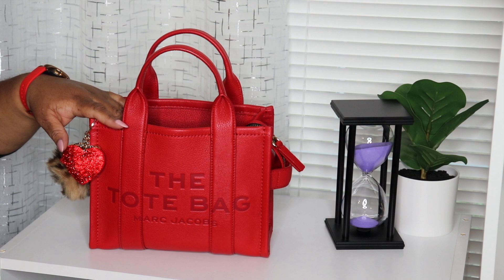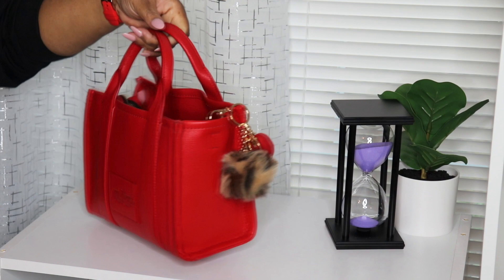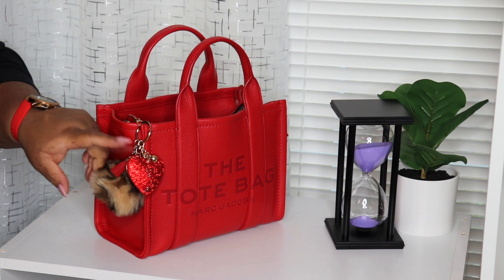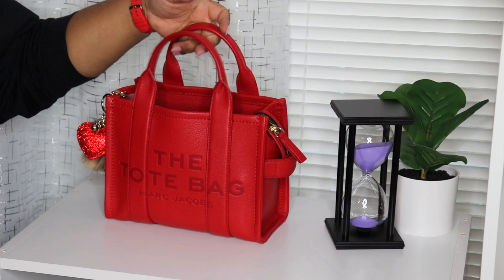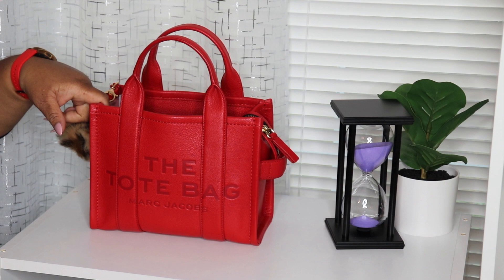Here's one side — she's not zipped. Here's the back. Here's the other side. I just have a little leopard pom-pom and a little heart key ring on here just to add a little pizzazz. The bottom. I love this bag. I don't have the strap, but usually when I wear her I'll have the strap and wear it crossbody.